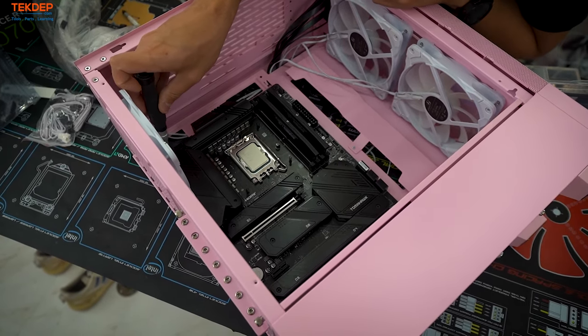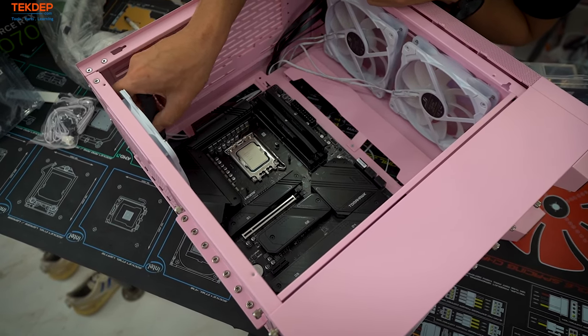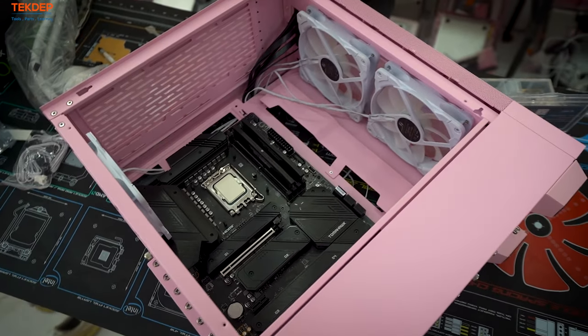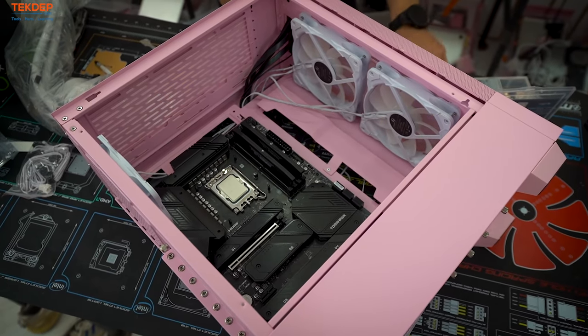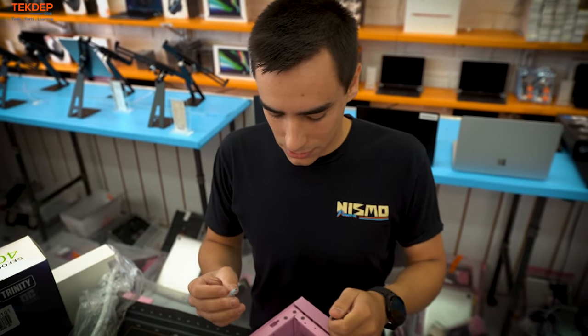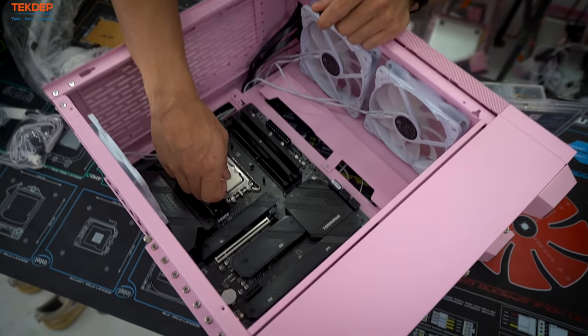The hardest screw to get is always the top corner one. Give it a little wiggle to confirm it's not going anywhere — motherboard's fully installed. Now we're going to apply thermal paste. For LGA 1700, because it is such a long die, I like to do a line all the way across.